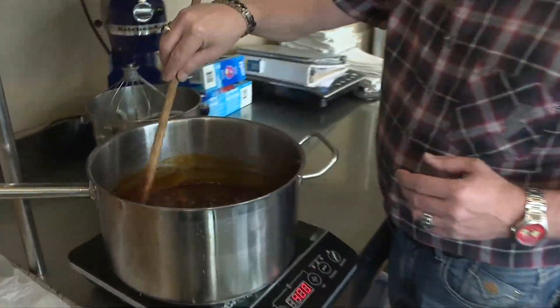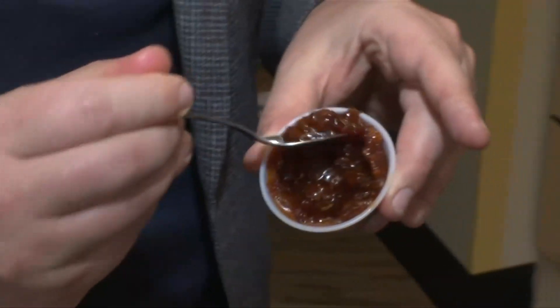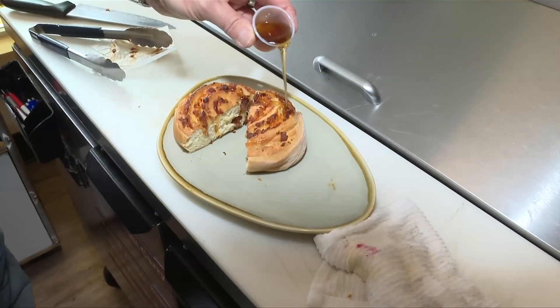We've got our bacon jam — bacon as a spread. We put this on our grilled cheese. And bacon diced up, mixed in their maple bacon brioche, drizzled with syrup.